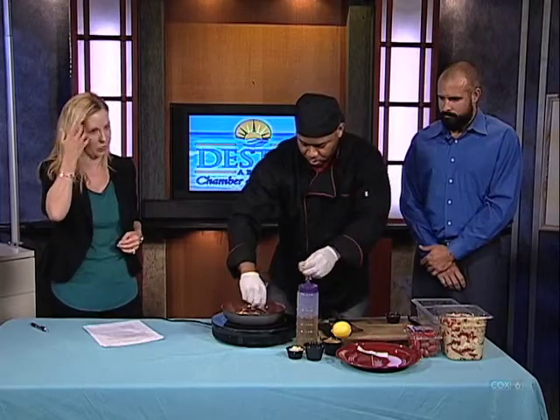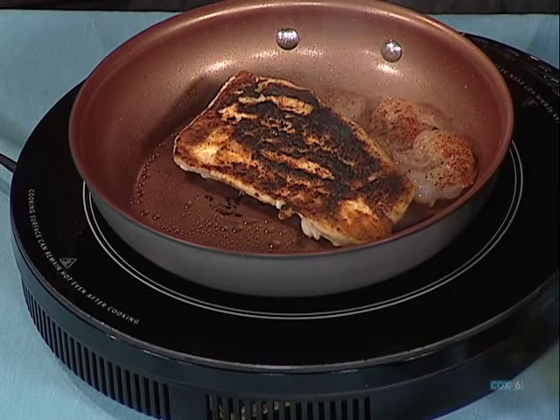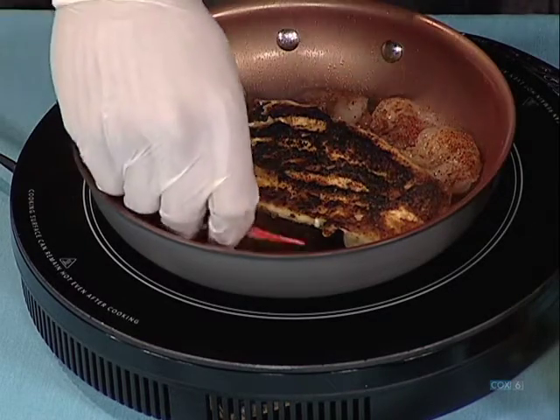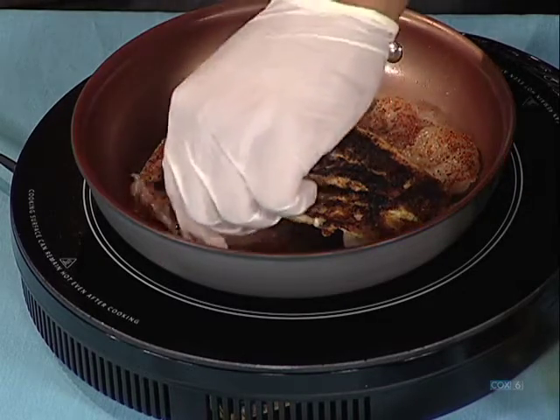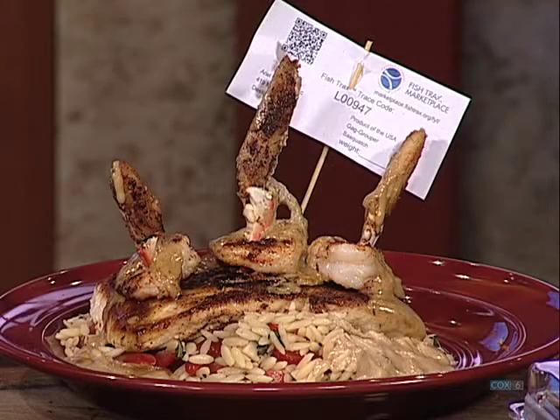Jarvis, are we close to being done? I put in 26/30 shrimp, blackened it, and we put three crab claws on top of the Floridian grouper. Whenever we plate it, it goes orzo, caprese salad, the fish, then we put the shrimp on top, and then we just stab the crab claws in the middle. And the fish tracks. All right, we are out of time.